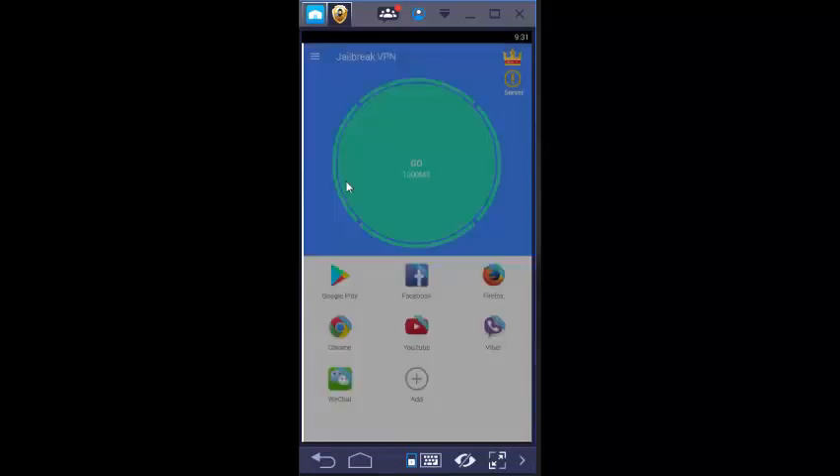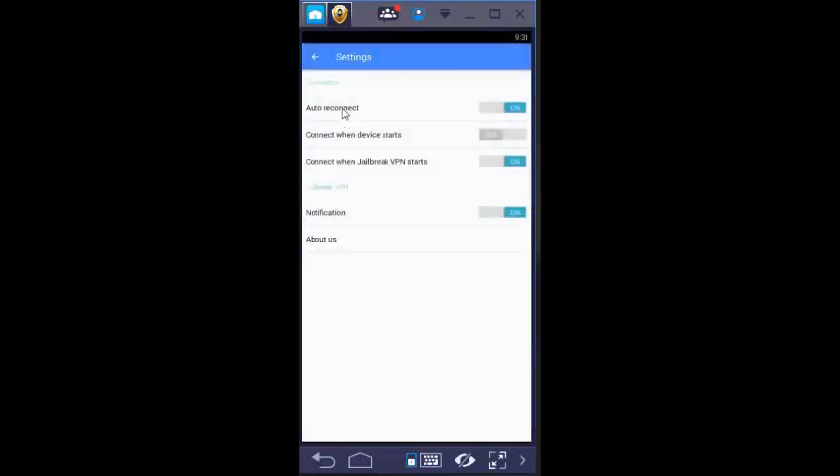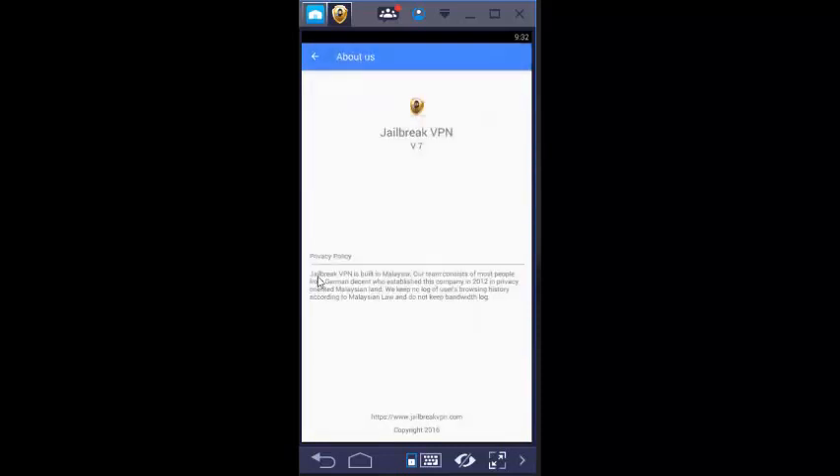In the Settings option, you can turn VPN options on or off — such as auto reconnect, connect when device starts, connect when Jailbreak VPN starts, and notifications. By clicking on, you can be notified; otherwise you can't. You can also learn about Jailbreak VPN from the 'About Us' option.